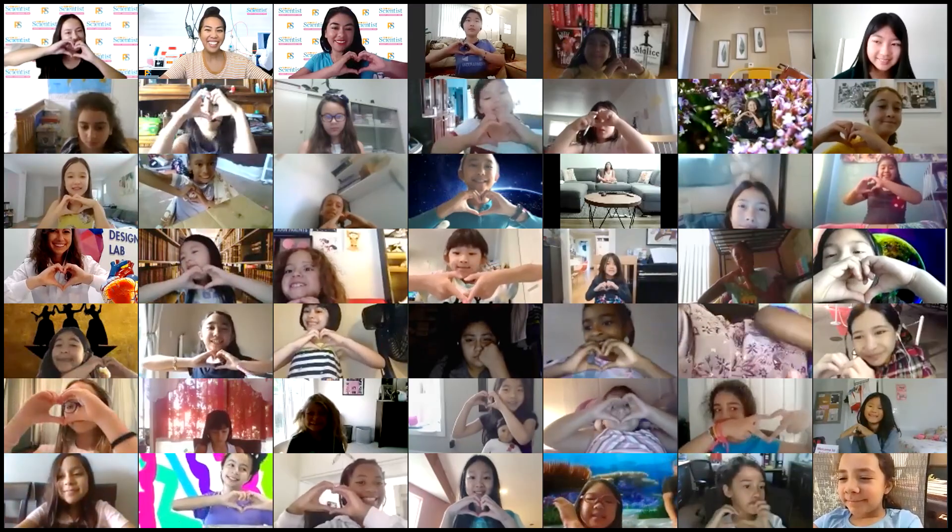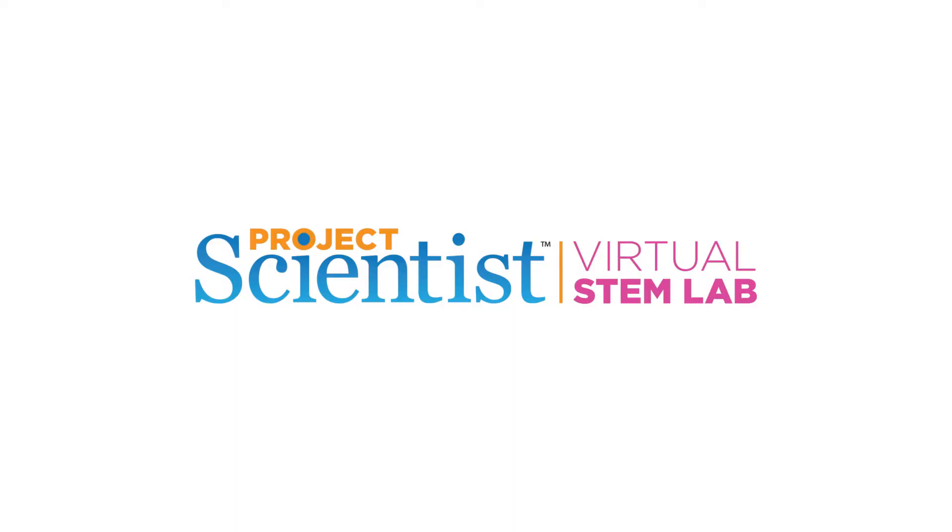Open a world of possibilities. Project Scientist Virtual STEM Lab — register now for Summer 2021 at ProjectScientist.org.